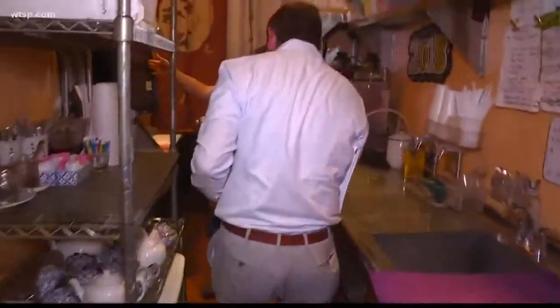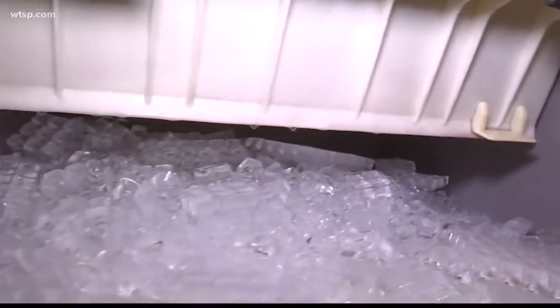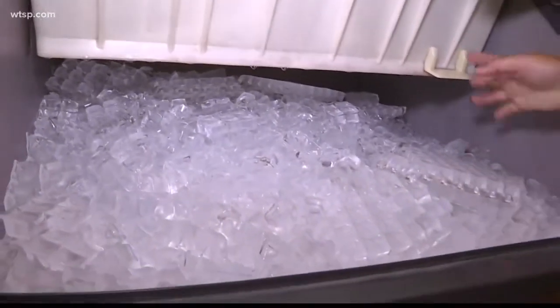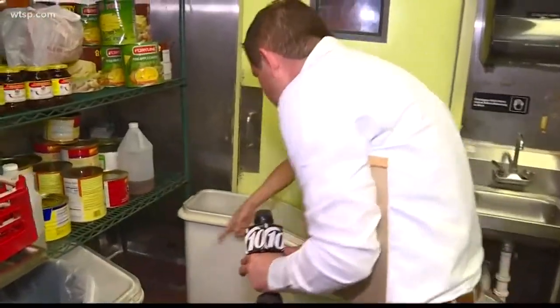Back inside, we checked out the ice machine where the inspector reported finding mold. "That's what she wanted me to clean." Things looked a lot better in there — the microwave looked exceptionally clean. But underneath the bulk storage containers, we spotted what appeared to be evidence of remaining rodent activity.